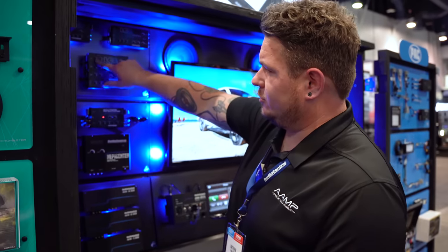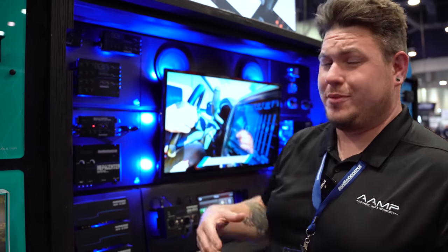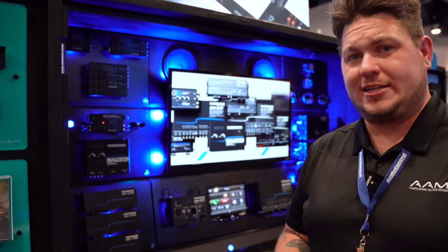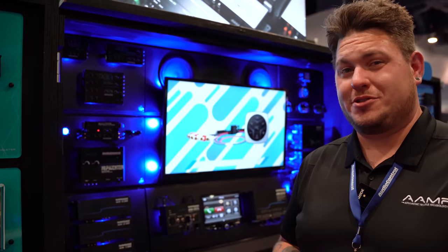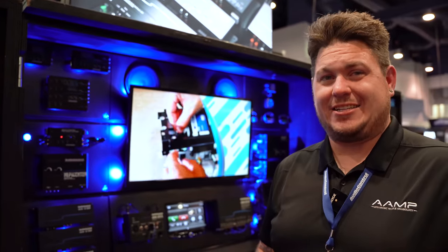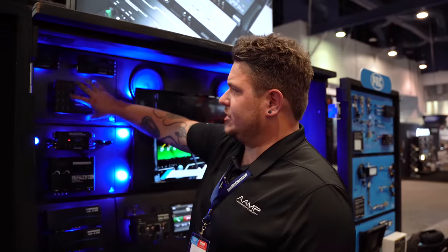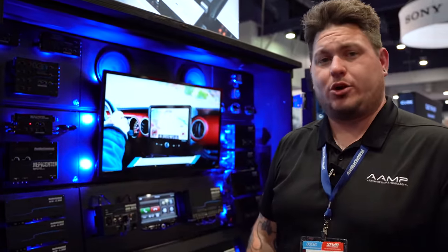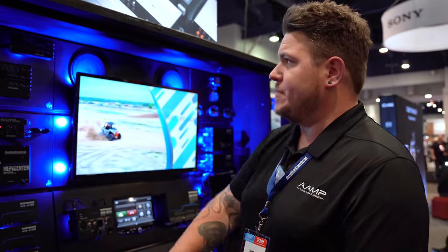Built-in load select — load generation — is also included, which essentially tricks the factory radio into thinking its original speakers are still connected, keeping it working as intended. Modern vehicles can tell when factory speakers are disconnected, which is exactly what we're addressing here. Also, all Pro series products now come with the ACR remote included. With the LC7i previously you'd need to buy the ACR1 separately; now the 2i Pro and 7i Pro both come with the ACR knob in the package.